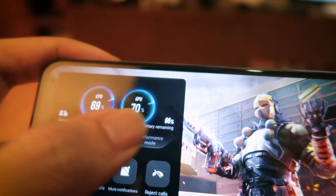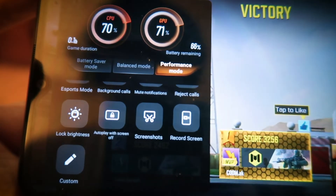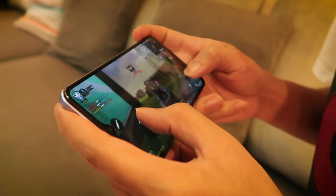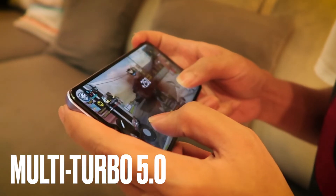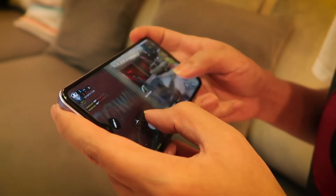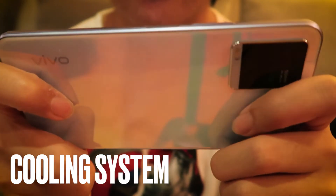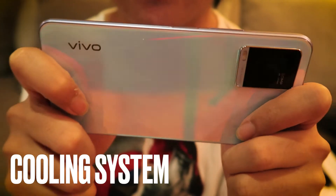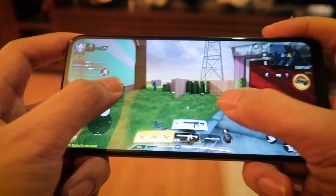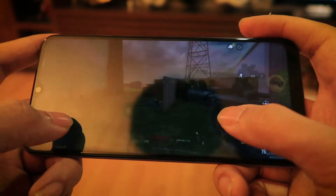Ultra Game Mode also has toggles for gamers so you can stop incoming calls and notifications — everything just how you want so you won't be interrupted while you game. Finally, it's got Multi-Turbo 5.0, a great gaming feature that enhances network connections, system processor speeds, and power saving performance. It even has a really great cooling system across all components to keep your phone cool even when you're gaming heavily.